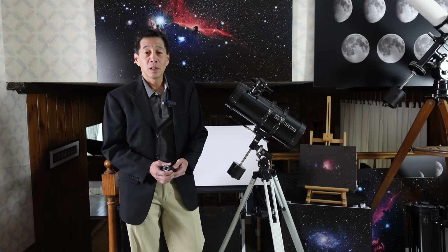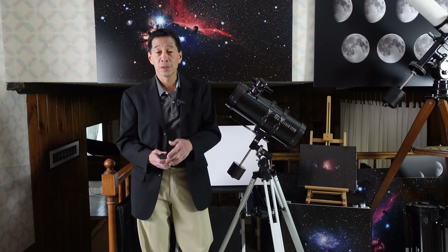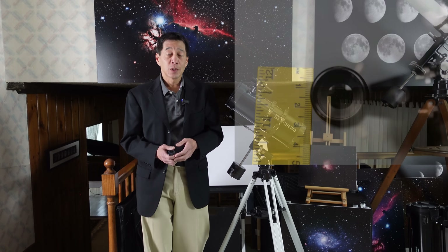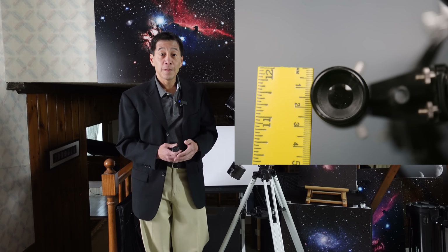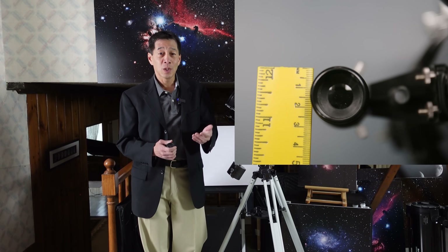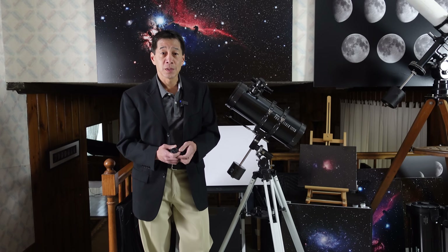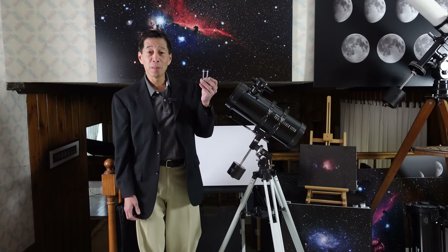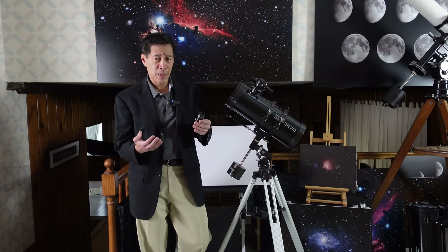Very often with a cheap telescope you can get a consolation prize — keep the finder or the eyepiece and move it to something else — but in this case you can't really do that. The finder is just awful. It's listed as a 5x24, but it isn't really that. If you look inside the front lens, there is a field stop just inside that stops the aperture way down, almost to the point where you're better off looking with the naked eye. The optics are quite poor and it's very difficult to see anything with it. The eyepiece comes with a 20mm, and again, first in a series of really puzzling decisions made on behalf of this telescope.